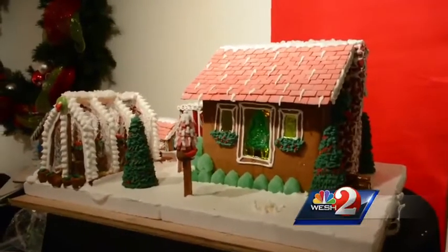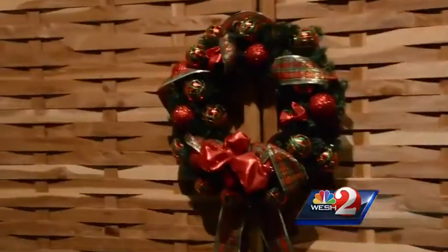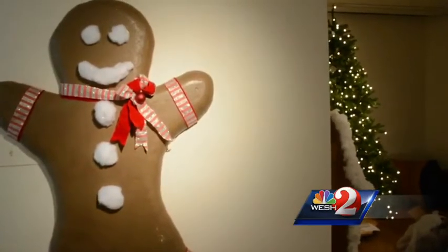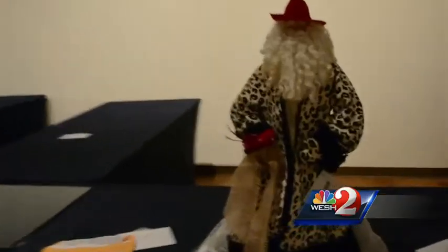Festival of Trees kicks off this weekend at the Orlando Museum of Art. The festival will feature designer decorated trees, wreaths, and gingerbread creations, and these will all be available for sale. Children can visit the Toyland Town Activity Center, shop, and even have a chance to meet Santa Claus.